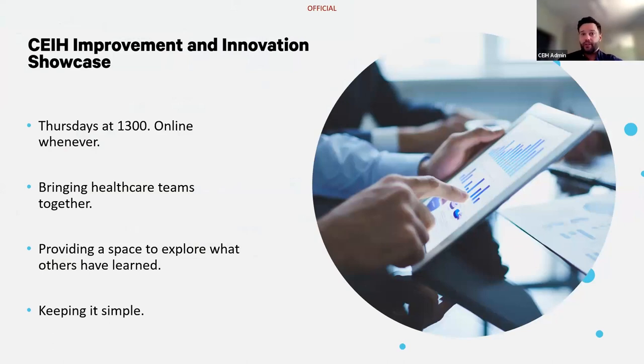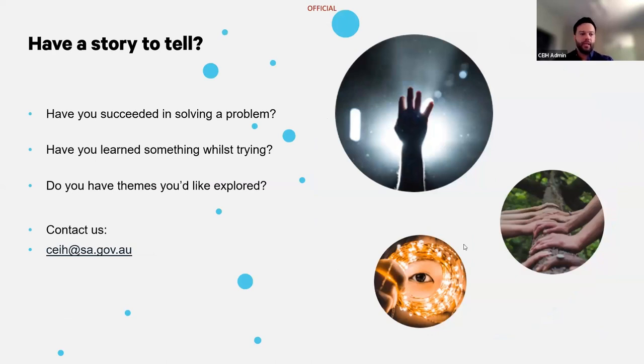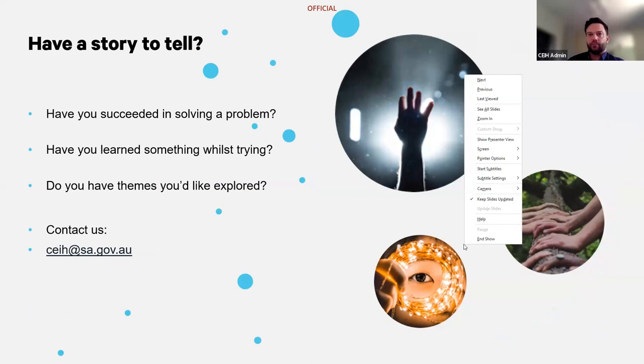The Showcase series sessions are every Thursday at 1pm. Sessions are recorded and will be made available via our website at ceih.sa.gov.au. We aim to keep these sessions simple and share work happening across the sector at any stage or level of success — not just showcasing work that's complete. While we focus on South Australian-based work, we'll occasionally share showcases from outside South Australia to spark ideas. If you have a story to tell or suggestions for future topics, please do contact us.